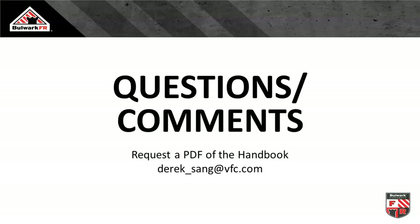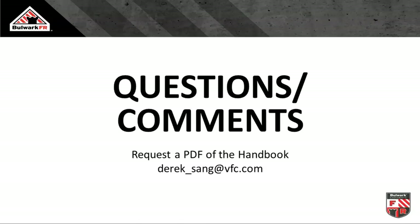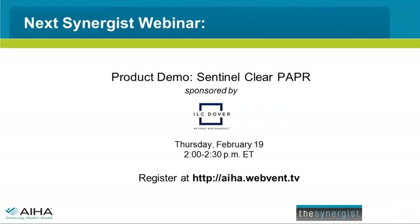Unfortunately, that's all the time we have for today. My thanks to Derek Sang for his presentation, to Bulwark Protective Apparel for sponsoring this webinar, and to all our participants. We've got a full calendar of webinars in 2019. Our next event is one week from today, February 19th — a new type of webinar called a product demo. You can read more about it and register at AIHA.webvent.tv. This concludes today's webcast. The recording will be available at AIHA.webvent.tv, and we will send all registrants an email tomorrow with the link. Please visit our event calendar while you're there to sign up for future webcasts.